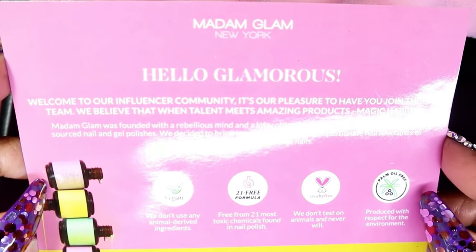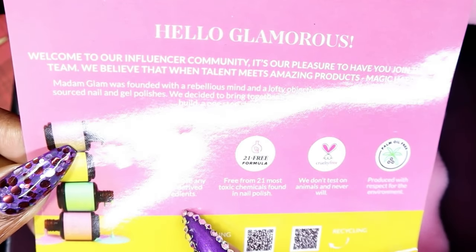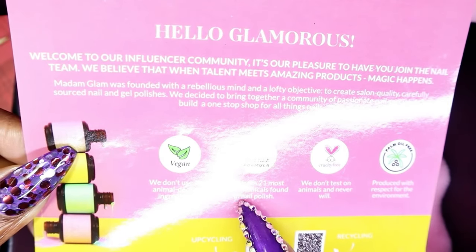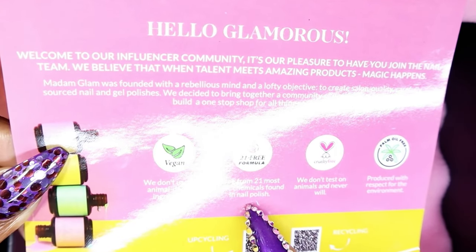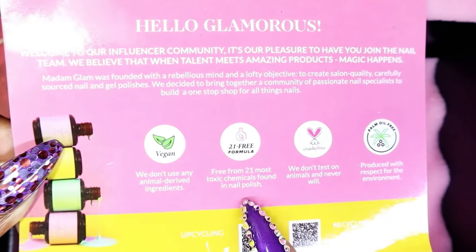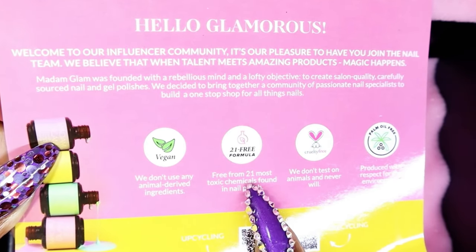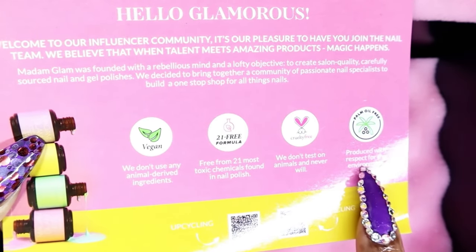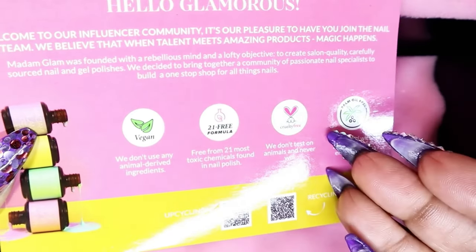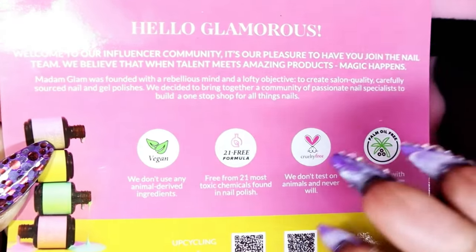Their stuff is so superb. I actually have a few polishes from them and I absolutely love the ones I have. They don't use any animal-derived ingredients, and they're free from 21 of the most toxic chemicals found in nail polish — 21! That's a lot. They don't test on animals and they never will. Produced with respect for the environment. So how can you not appreciate this brand?